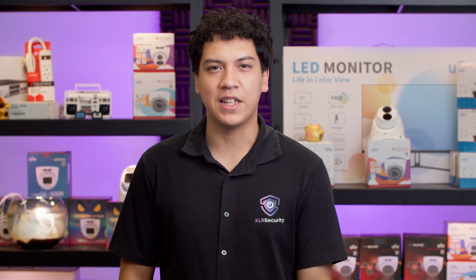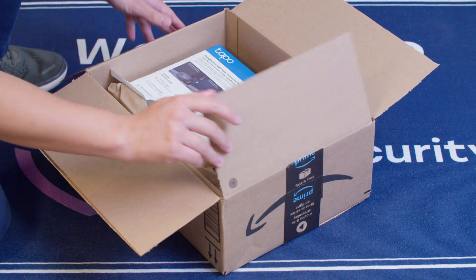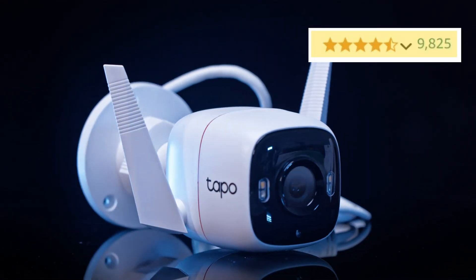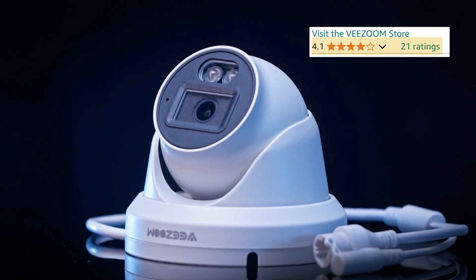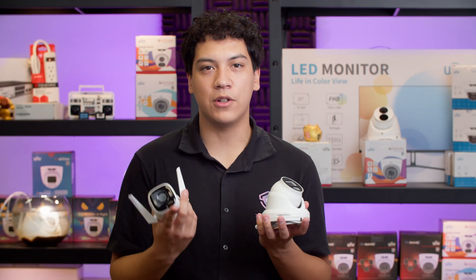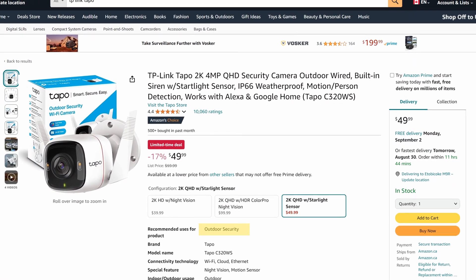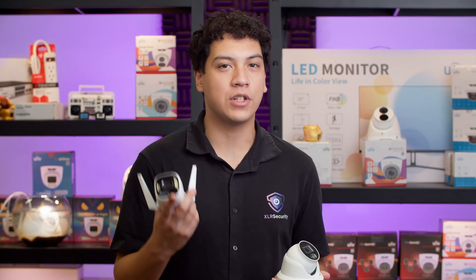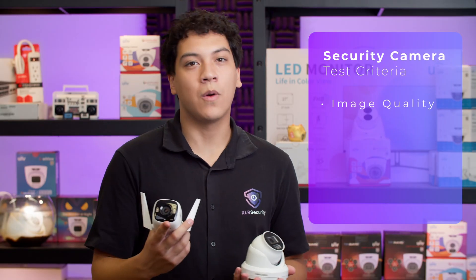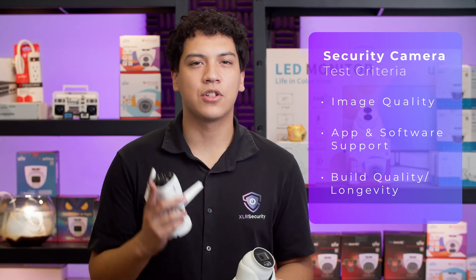This is not the only issue with cheap cameras, and in order to demonstrate this, I've purchased two cameras for my own testing. The first is this highly rated TP-Link Tapo WiFi camera, and the other is this VZoom PoE Turret camera. Both of these cameras are rated for outdoor use and they were pretty cheap, costing less than $50 at the time of purchase. I'll be testing and judging these cameras by three important criteria: image quality, app and software support, and build quality and longevity.